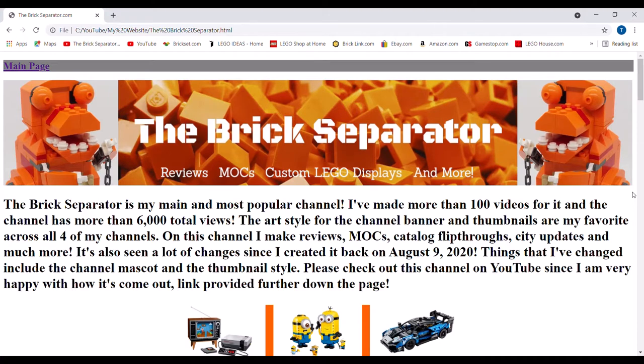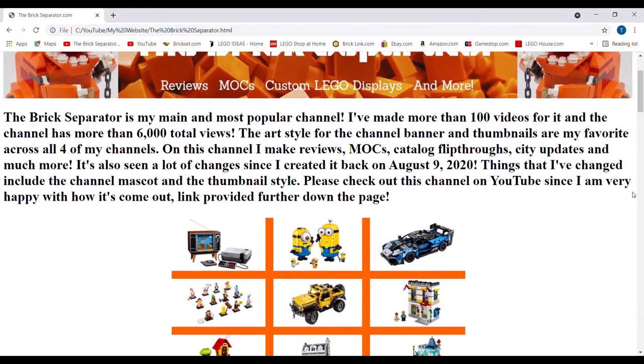On this channel I make reviews, mocks, catalogs, flip-throughs, city updates, and much more. It's also seen a lot of changes since I created it on August 9th, 2020. Things that have changed include the channel mascot and thumbnail style, and that's about it for that.